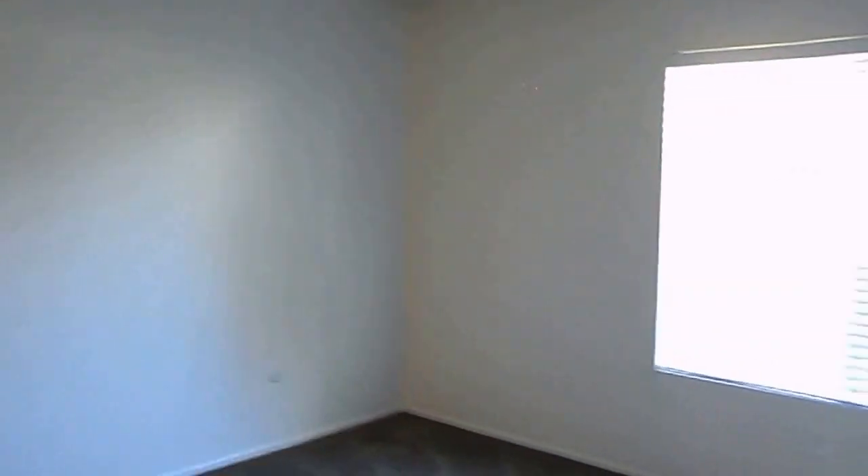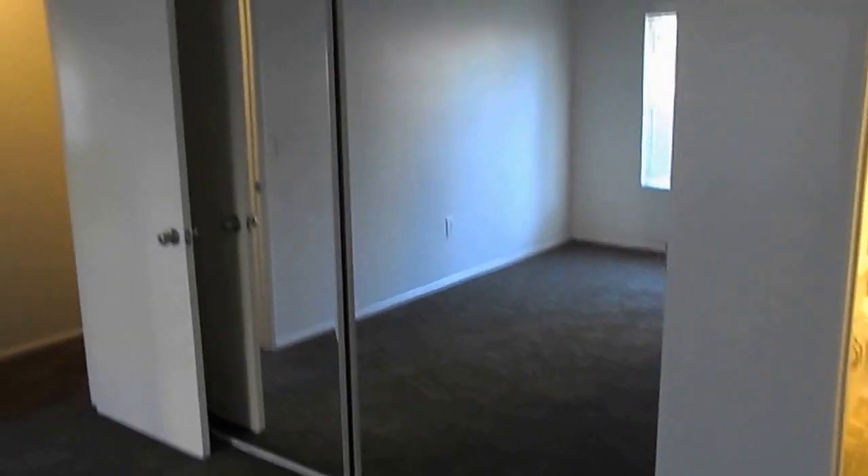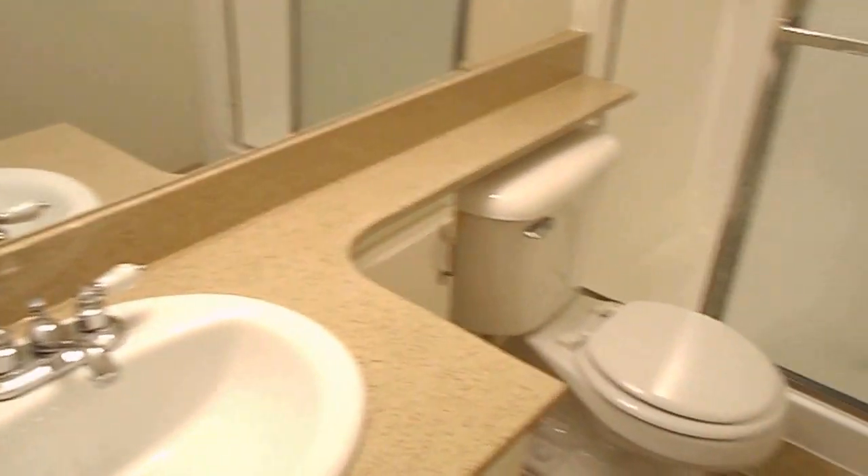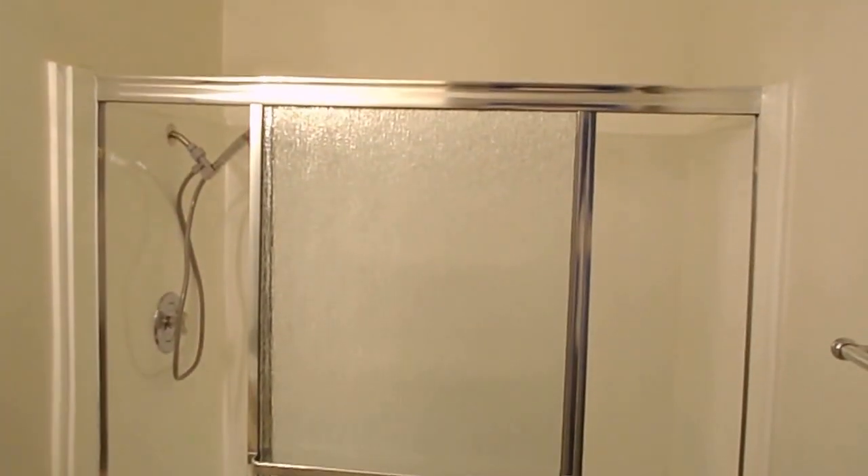Across the hall you have the master bedroom — the largest room in the house — with mirrored closet doors, new blinds, and access to its own bath. The master bathroom has been remodeled with new countertops, a nice vanity and sink, and a stand-up shower.